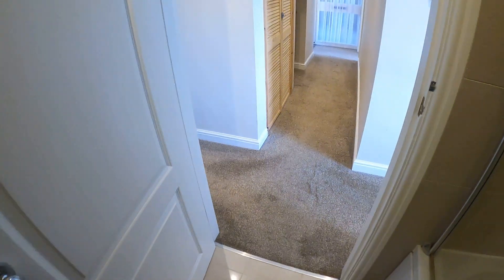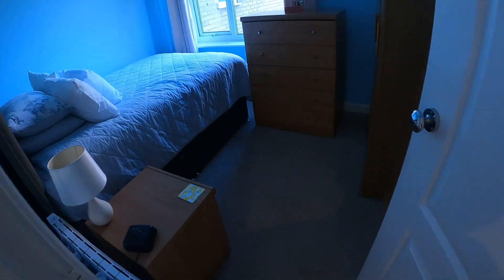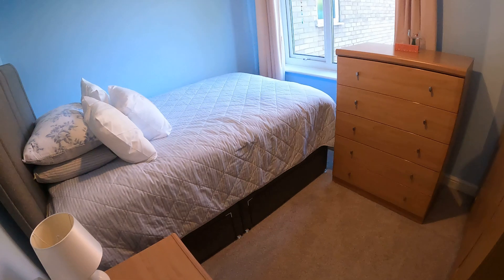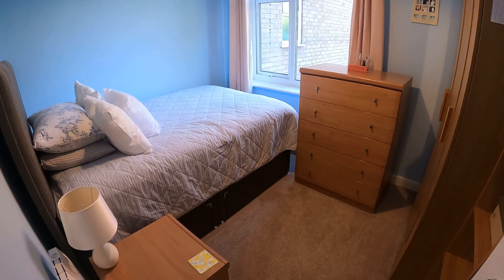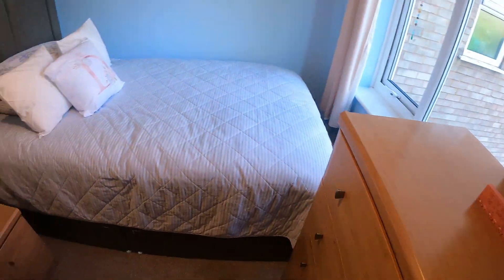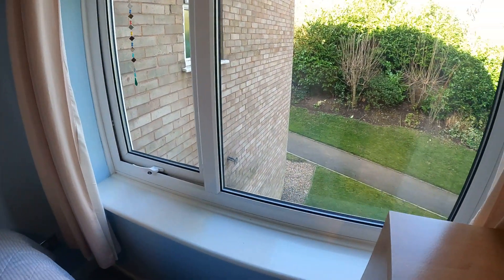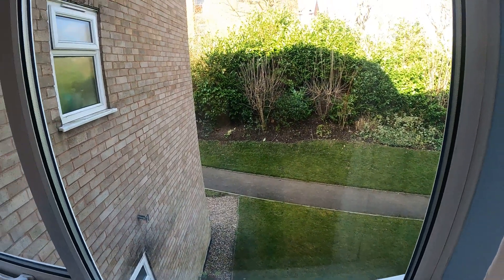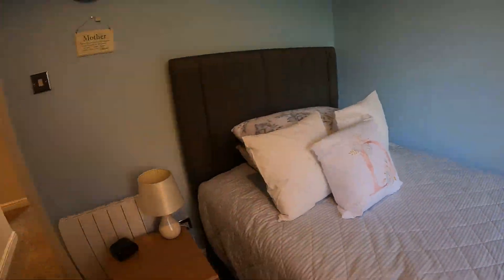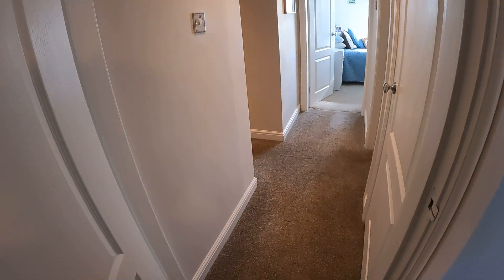And last but not least, into bedroom 2 — there we are, a nice big size. Not often you see a second bedroom this big in an apartment, so really really nice sized rooms in this one. So if that's ticked your boxes and you want to have a look, there's a long lease on this one as well, with reasonable service charges and that kind of thing.